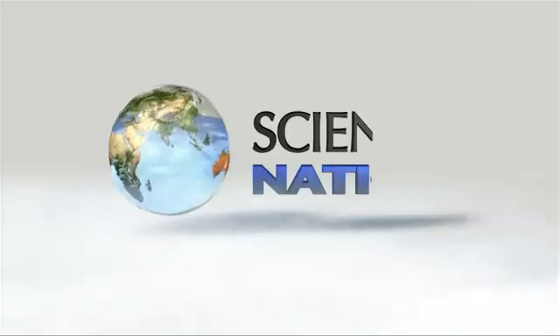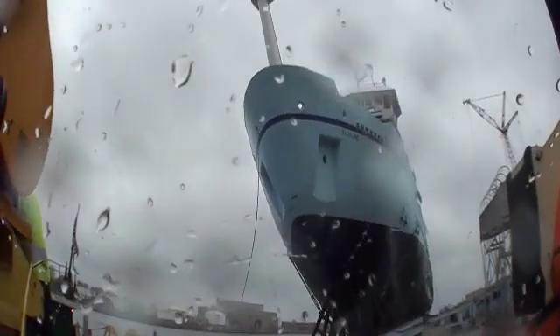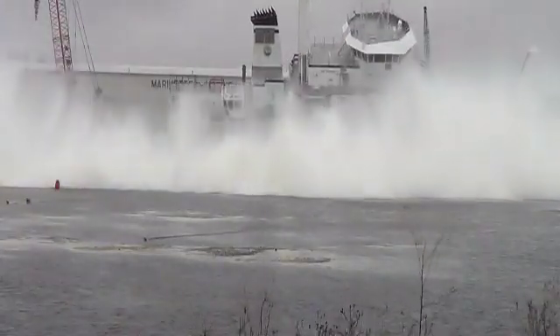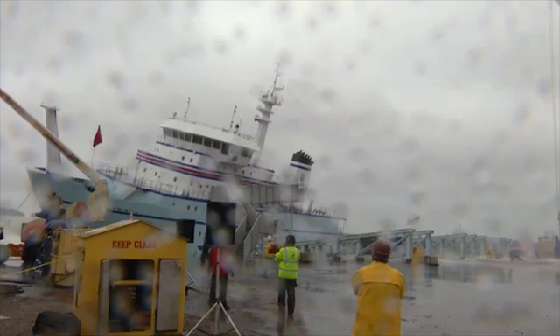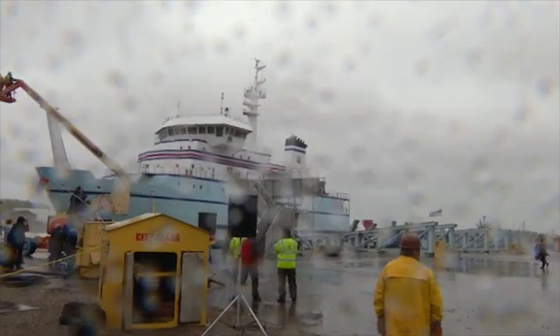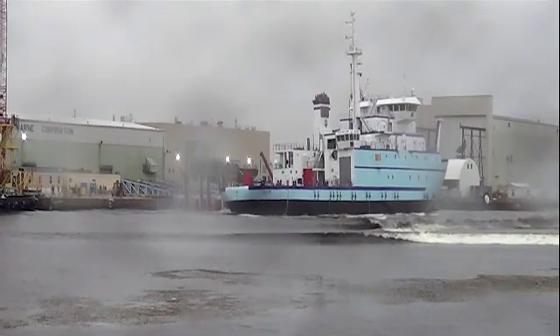With a slide and splash, the research vessel Sikuliak took to the water on a wet and windy day. But for the scientists itching to explore the Arctic seas off the coast of Alaska, it was all sunny smiles. Just an amazing day. It's been so long in the making and to actually see it go in the water was just phenomenal.